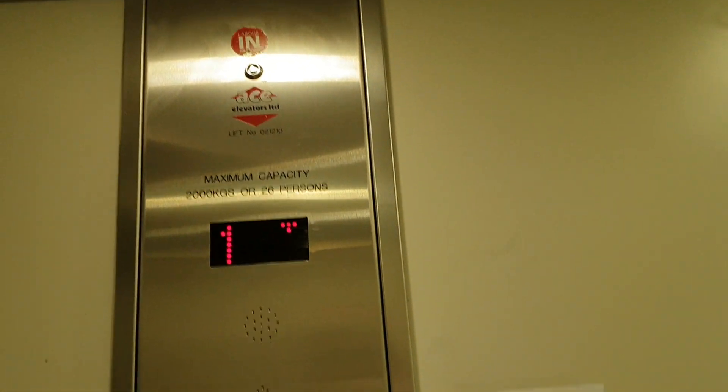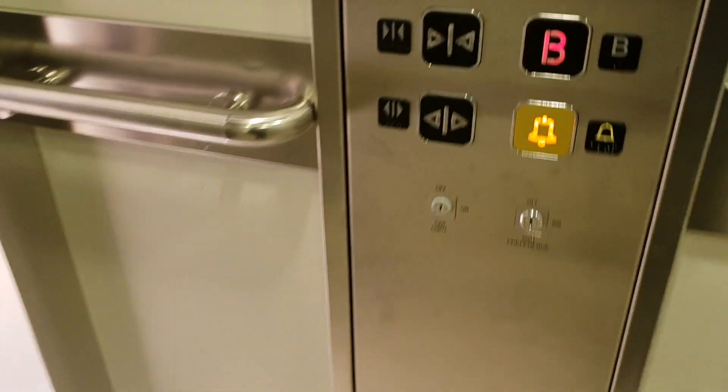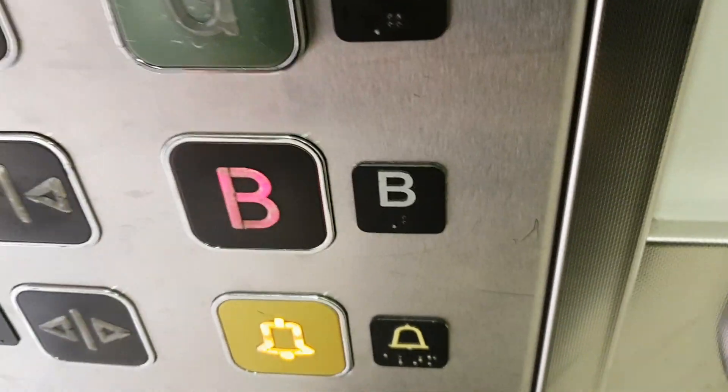Here, up one. Going back down to the basement. Doors opening. Lift going down. Doors closing.